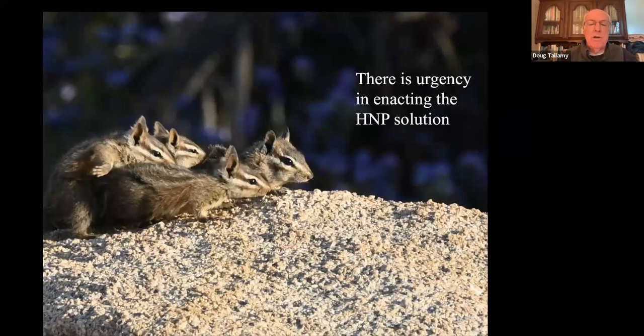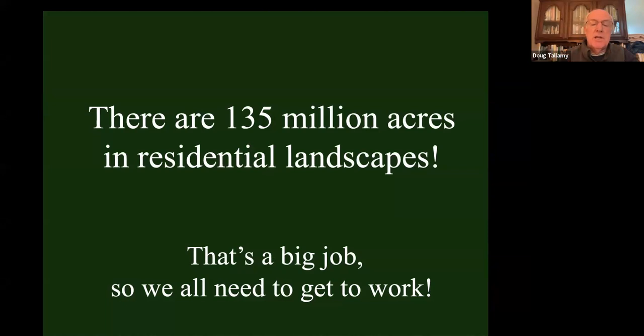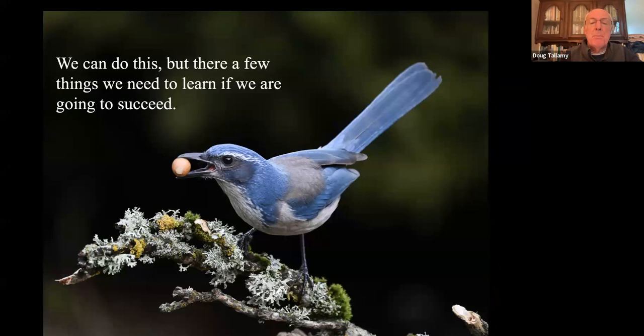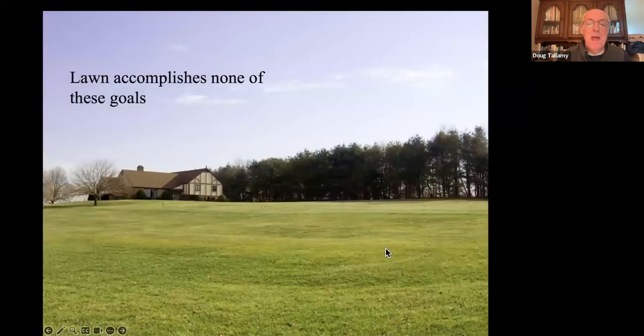There's urgency to enacting the Homegrown National Park solution. Remember, 135 million acres of residential landscapes is a big job — but if we divide it by 320 million people, it's not such a big job. There are four ecological goals that every property has: supporting a food web by choosing plants that capture energy from the sun and pass it on to animals; sequestering carbon; managing the watershed in which it lies; and supporting pollinators. Lawn accomplishes none of those goals, which is why we're targeting it first.